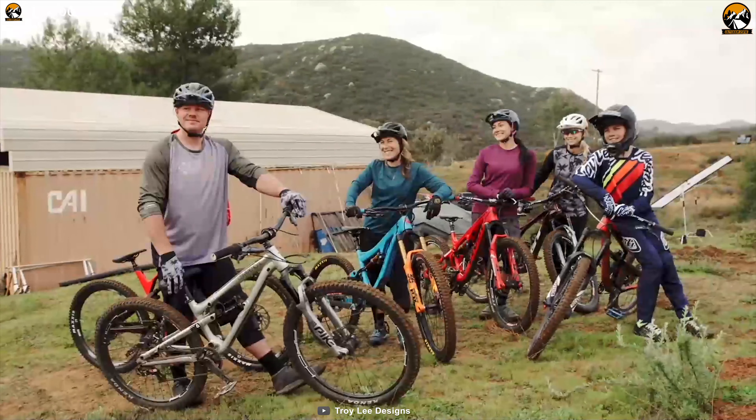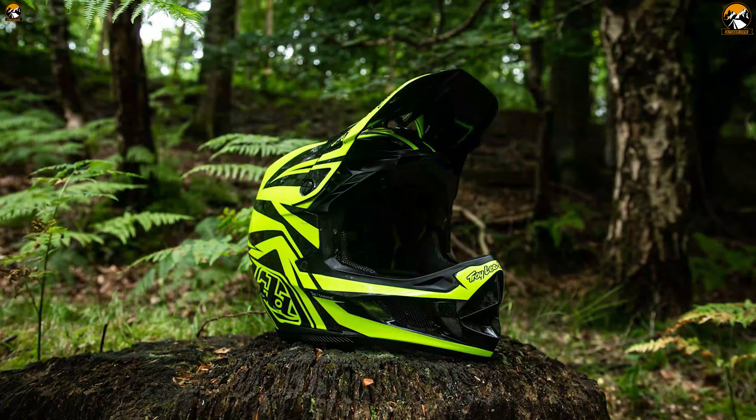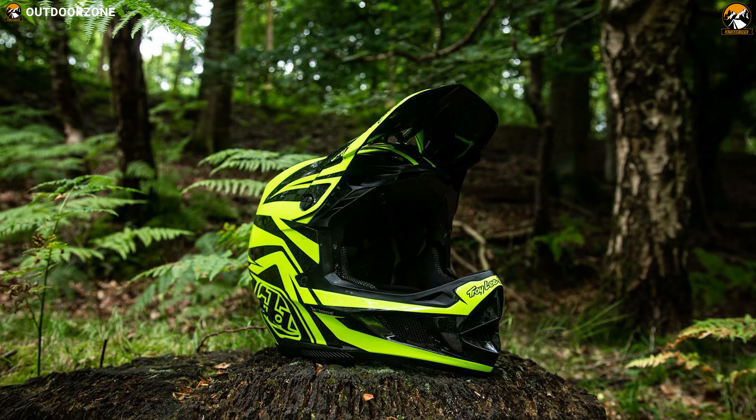If you are looking for one of the greatest MTB helmets out there that has a blend of quality, comfort and safety, then the D4 Carbon MIPS is going to be a perfect choice for you.